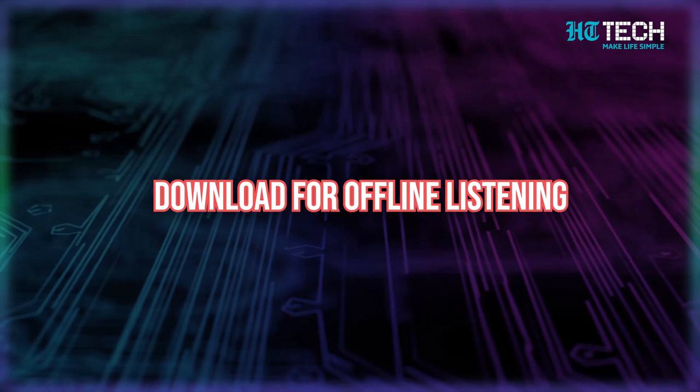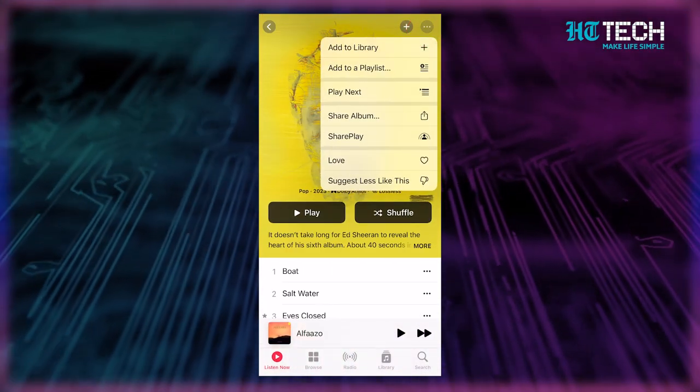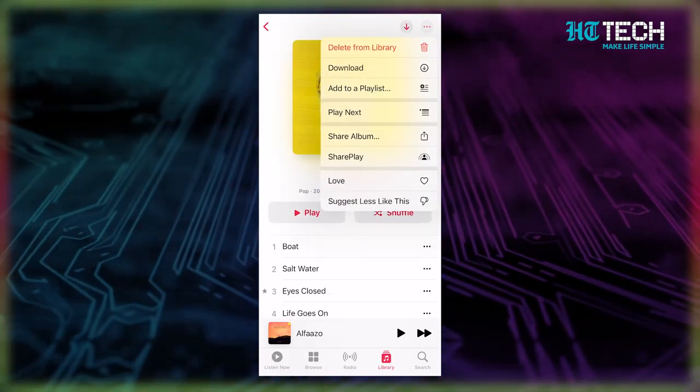Download for offline listening is our next trick. This happens to all of us — we are about to board a flight and want to listen to some music, but we can't do that up in the air. No need to panic. You can download your favorite songs beforehand and listen to them offline. It's as easy as tapping the Ellipsis menu, selecting 'Add to Library,' then tapping the Ellipsis again and selecting 'Download.' Now you can enjoy your tunes anywhere, anytime.